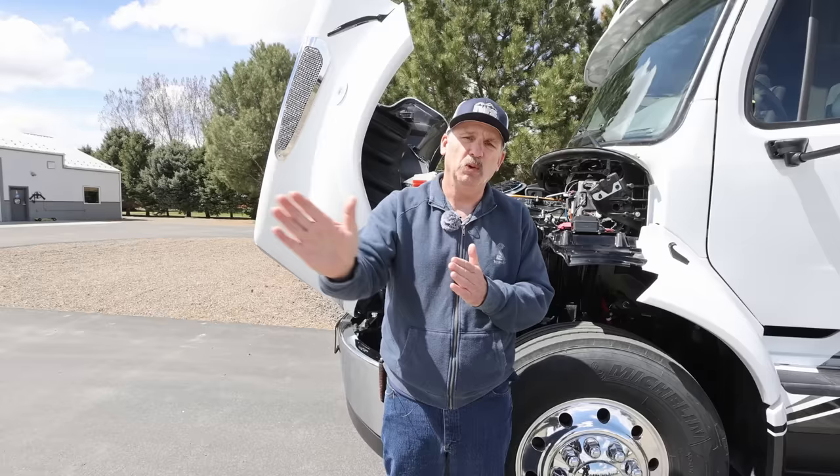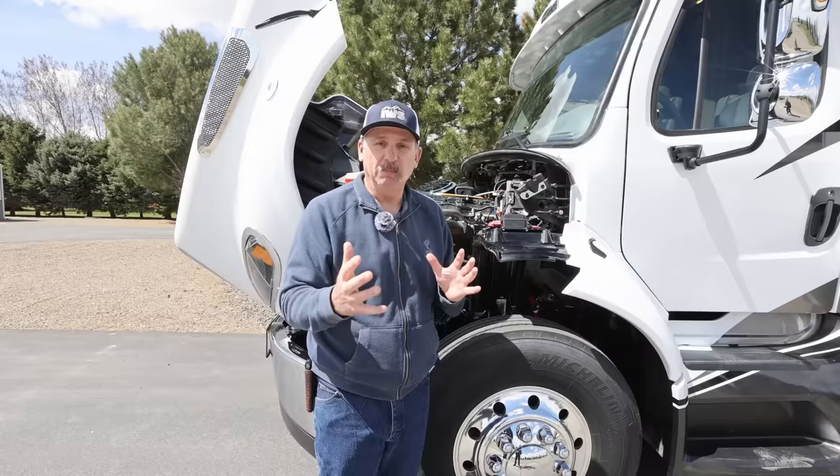Contrary to that, it'll also tell you, 'Hey, this is a serious deal — you need to pull over at the nearest exit and get this taken care of.' So it's just an added level of peace of mind to this coach.